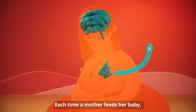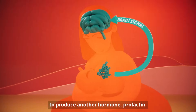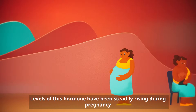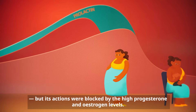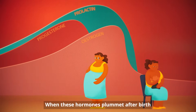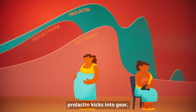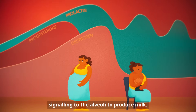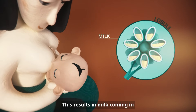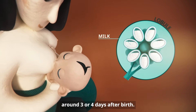Each time a mother feeds her baby, a signal is sent to the brain to produce another hormone, prolactin. Levels of this hormone have been steadily rising during pregnancy, but its actions were blocked by the high progesterone and estrogen levels. When these hormones plummet after birth, prolactin kicks into gear, signaling to the alveoli to produce milk. This results in milk coming in around three or four days after birth.